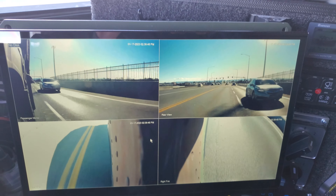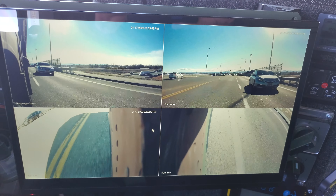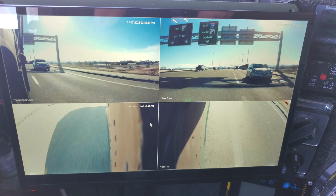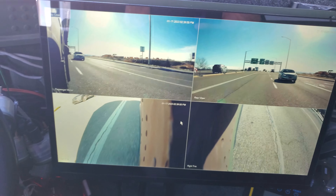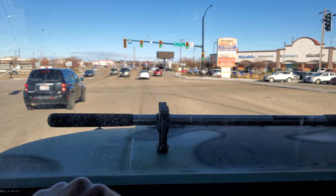Right now I can pull over into the right-hand lane if I wanted to. There's plenty of space. But I've not gone that way, so I'm not going to. So that's what it looks like in front of me.